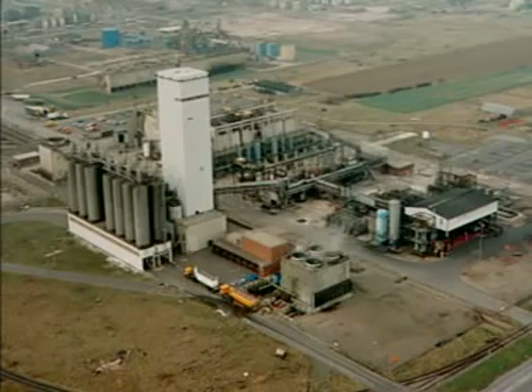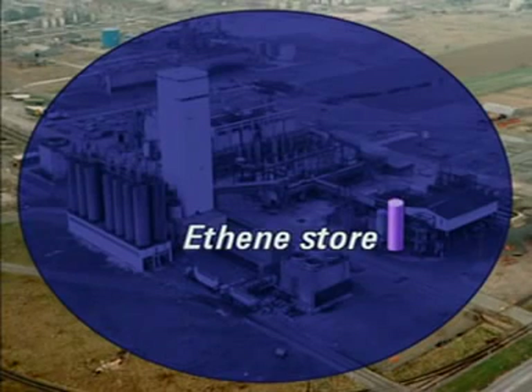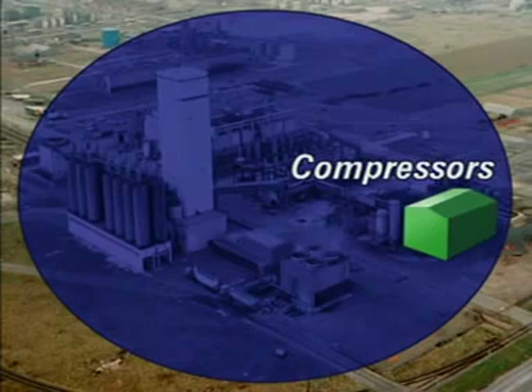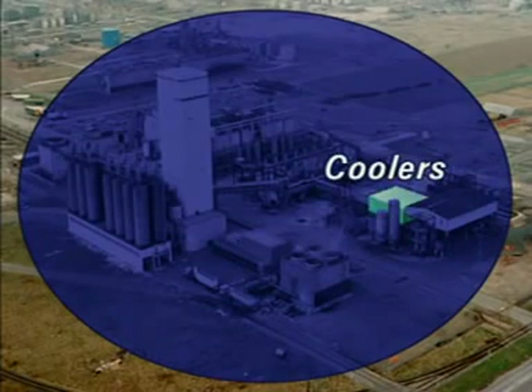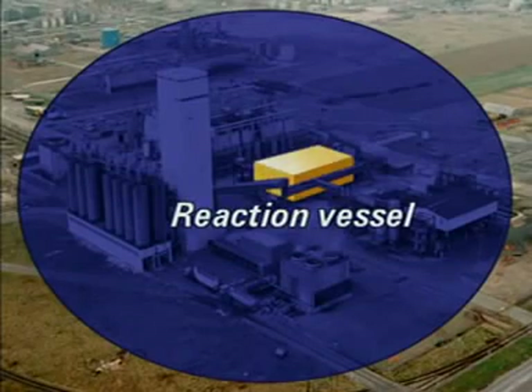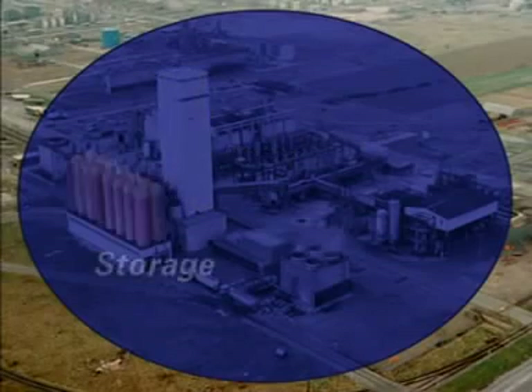On this site, ethene enters the plant by pipeline and some is stored in this tank. The compressors are here and these are the coolers. Polymerisation takes place in this building. The polymer is dried in this tower and stored here.